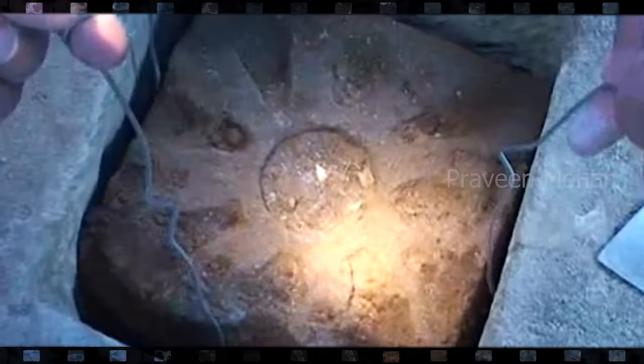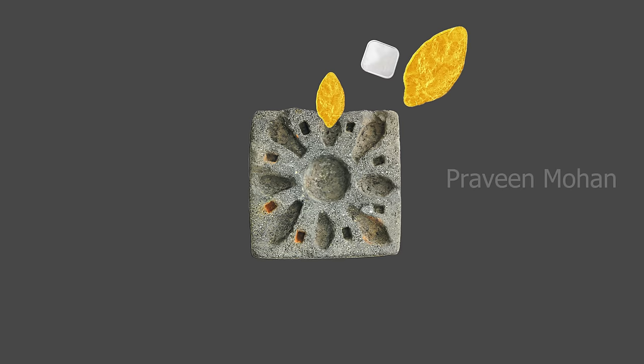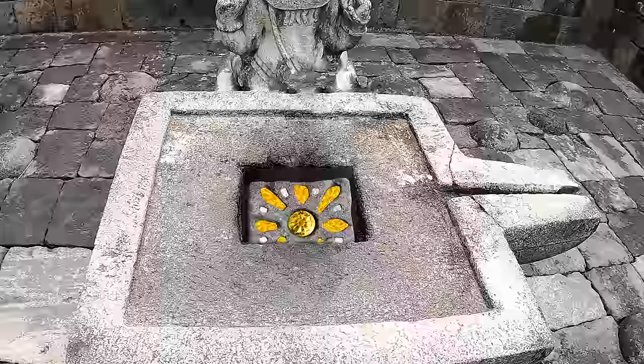But there is something we could not decode so far: why did they hide this stone plate under the lingam, and why did they put gold and silver in alternating cavities? Was it a high-tech ancient device? Is it possible to recreate this ancient technology? I will explore this in my next video. I'm Praveen Mohan — thanks a lot for watching. Don't forget to subscribe; I'll talk to you soon.